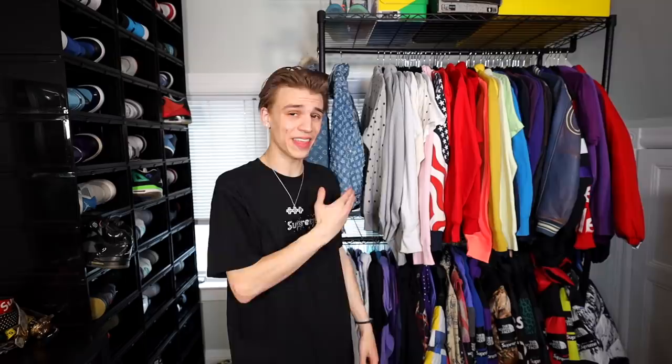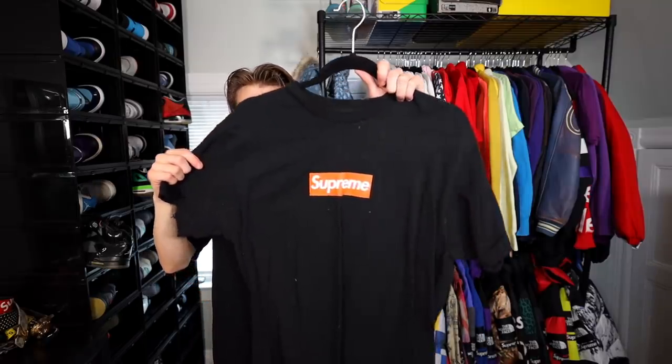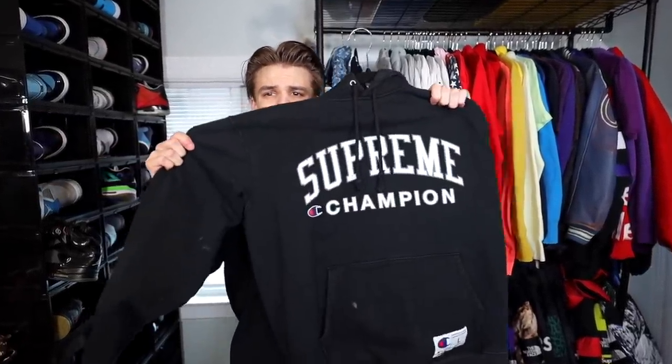Going through this I might have a couple box logos I want to sell, so it might be hard saying goodbye but I have to make some decisions. This first one is an orange Supreme San Francisco opening box logo. One of the only non-box logos up here is this Supreme Champion hoodie.